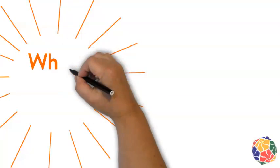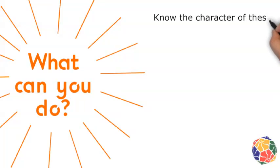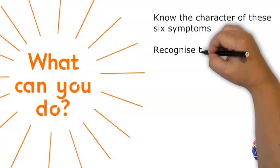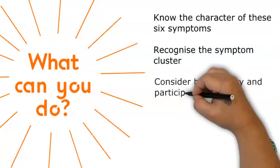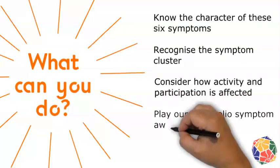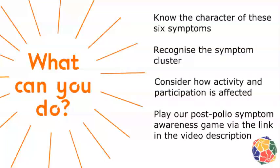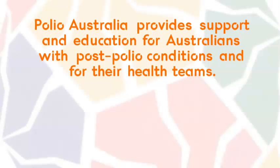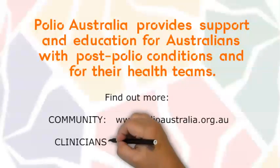Now that you know about this symptom cluster, by knowing about these symptoms and how they can present in someone exposed to polio, you can better understand how their activity and participation is affected. This is important for partners, family members, friends, and clinicians to know. We have a memory game for you to play to help you remember these symptoms and the risks faced by these people — just follow the link. Thanks for taking the time to watch this video. By understanding post-polio topics, you are helping to improve health outcomes. Visit Polio Australia's website for further information and to download resources.